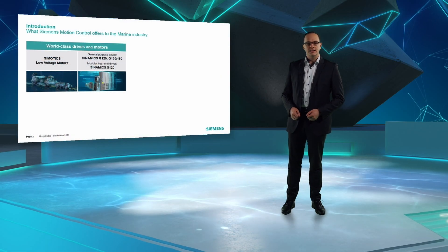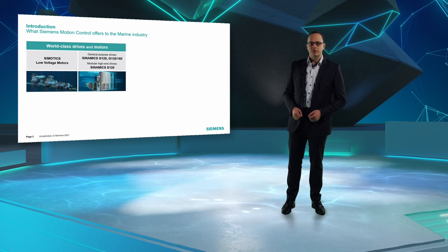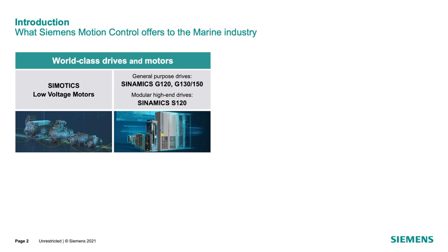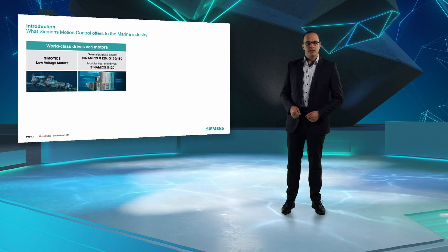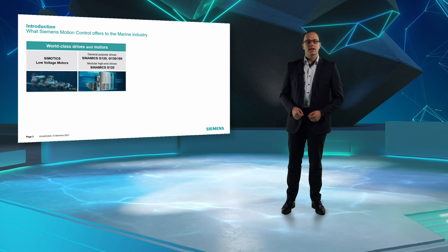The core is our world-class low-voltage drives and motors portfolio, which is contributing to the success of customers all over the world and on all seas. The Simotix family includes motor types for all kinds of applications. And the Sinamics family is our answer to the wide and growing field of inverter-driven applications, including the general purpose drives G120, G130 and G150, as well as the modular high-end system S120.